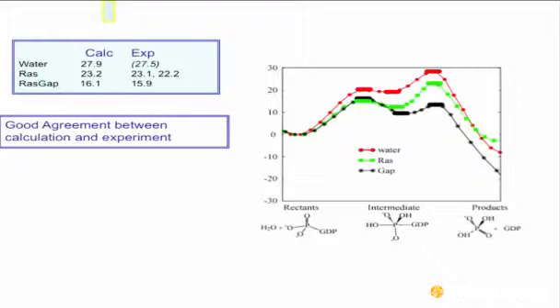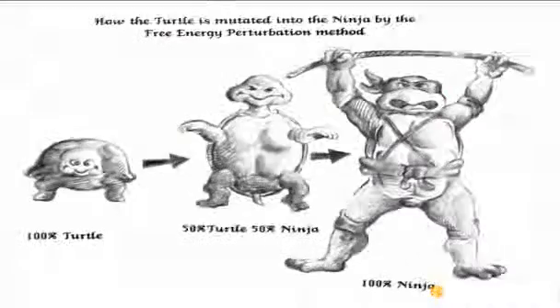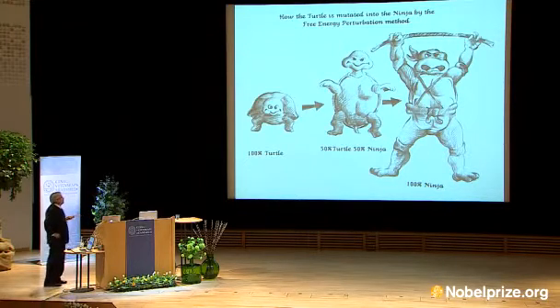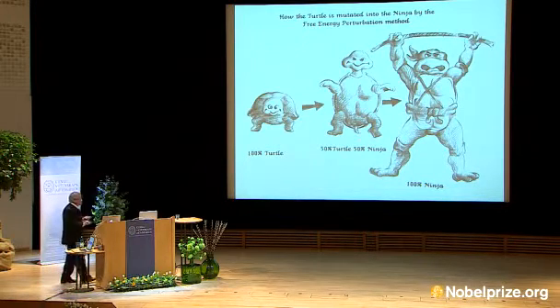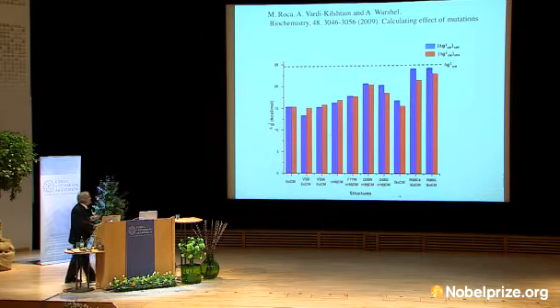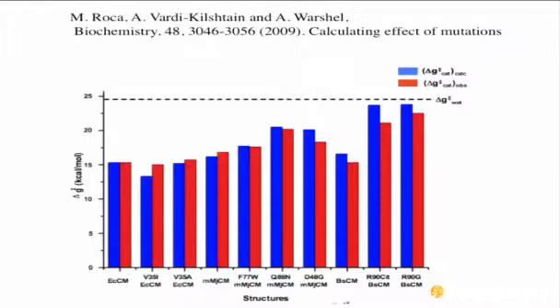It works quite accurately — you could predict the effects of mutations. In later years, we specialized more in mutating the protein. This is from Jen Wang, who is both a very good artist and a very good scientist. You basically mutate the protein, and it does give you quantitative results in many, many cases — so you could predict what will happen with mutations, which has general applications.